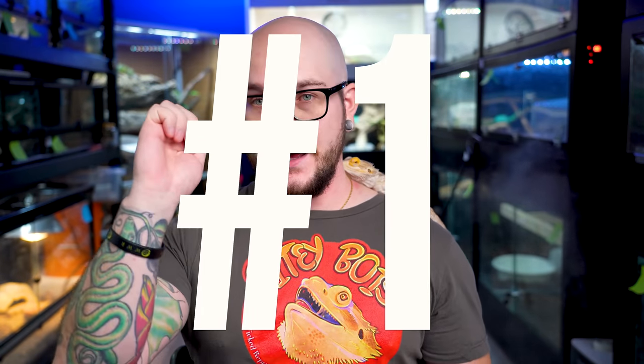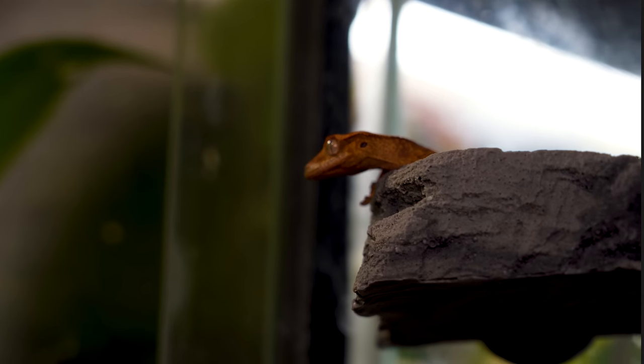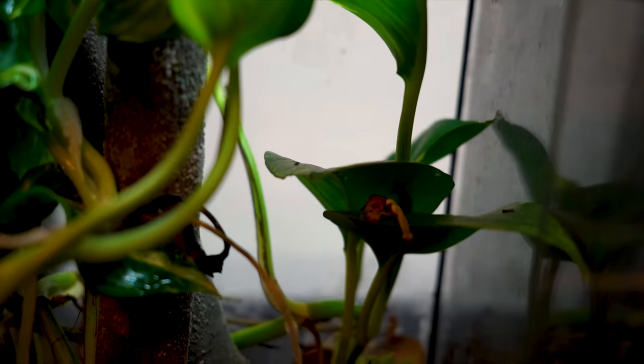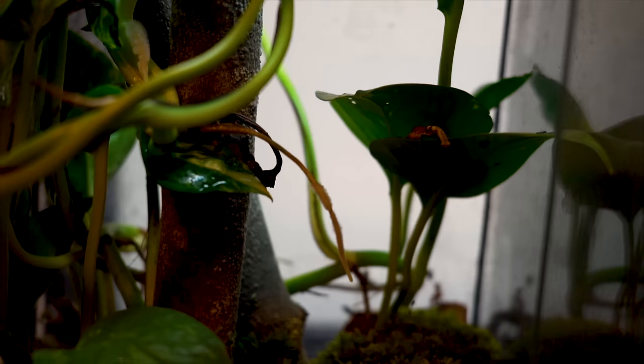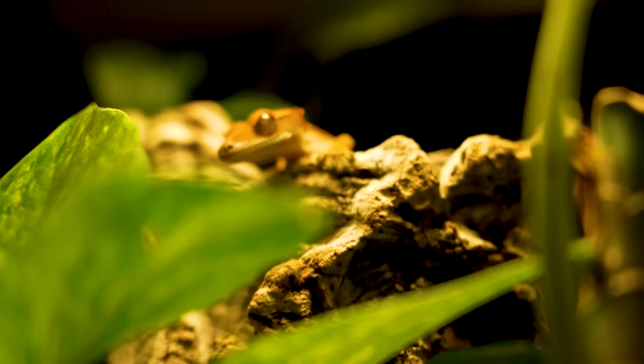Number one: crested geckos. I know crested geckos are kind of boring — everybody has them — but at the end of the day, is there an easier animal on the planet to care for besides a sea monkey? Probably not. If you have a pair or just one, you can get away with an 18 by 18 by 18 enclosure — literally a foot and a half of square space and two feet of vertical space. This takes almost no space at all. Some people would say that's even too big; a lot of people keep them in a 12 by 12 by 18, but I'd recommend 18 by 18 by 18.